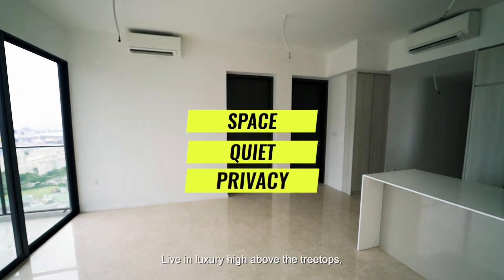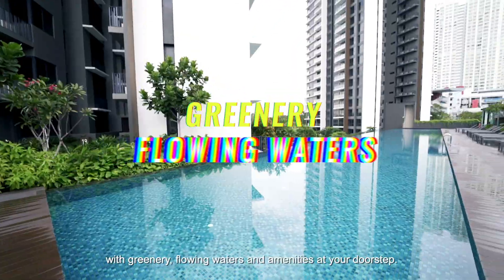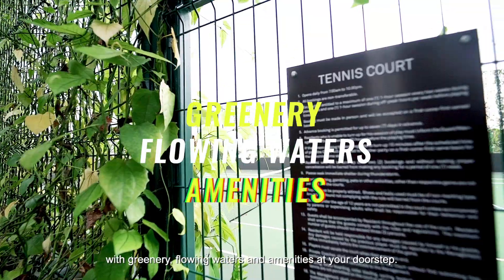Space, quiet, privacy. Live in luxury high above the treetops with binary flowing waters and amenities at your doorstep.